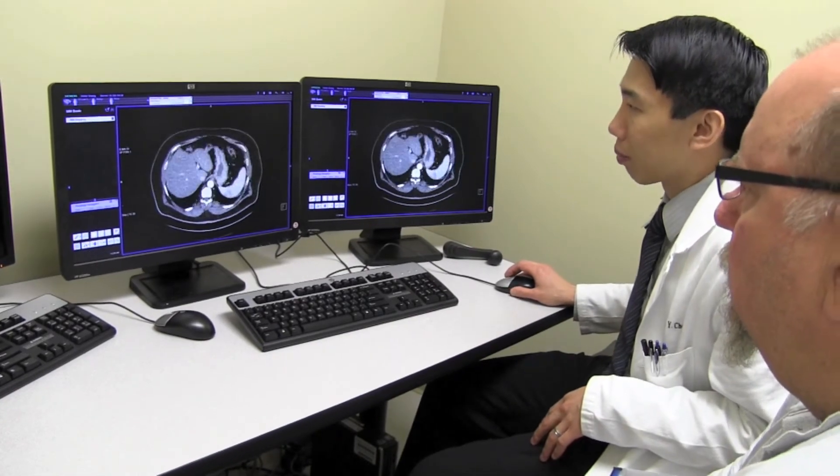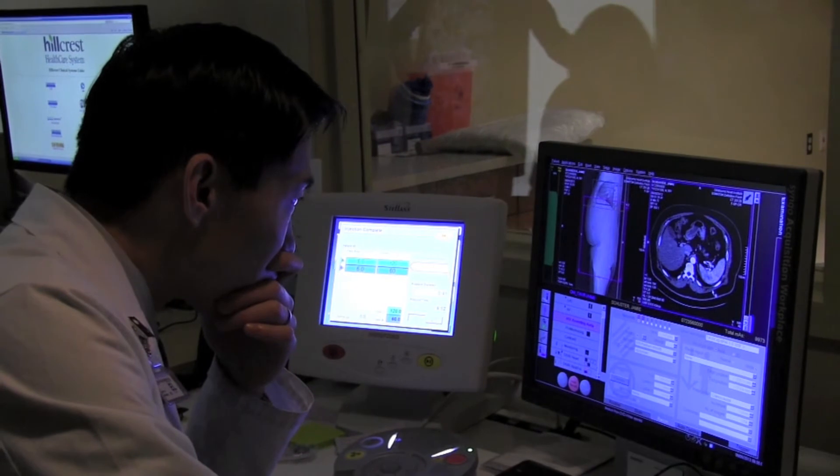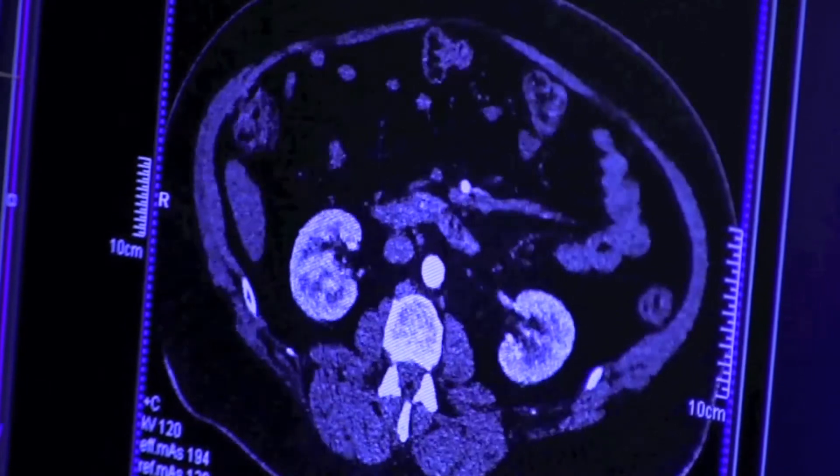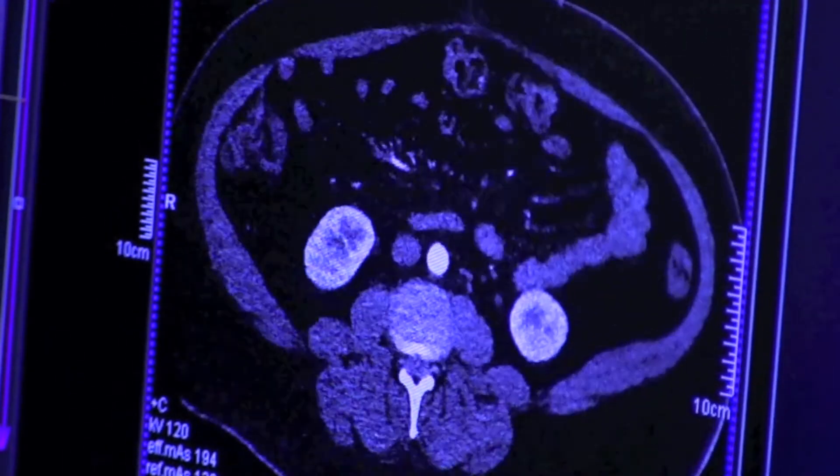Including the renal arteries. If we're able to tell patients that they don't have disease at all, the chances of having any kind of heart-related problem in the next five years is almost zero. For patients who have no disease at all or minimal disease, it is oftentimes a big sigh of relief because we know it definitively.